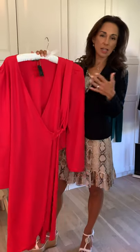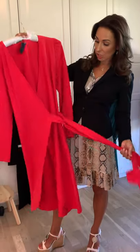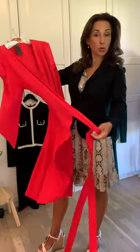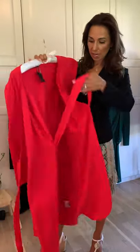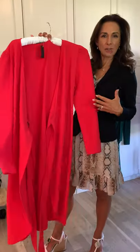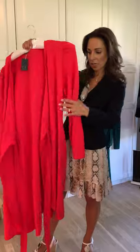Looking at the red wrap dress, it's very similar to the black wrap dress. You can wear it different ways — as a wrap dress, or like one of our models has done, almost like a throw-on, with an amazing outfit underneath, almost like a coat dress.